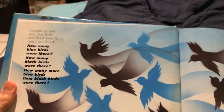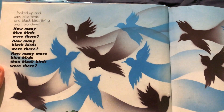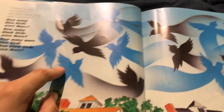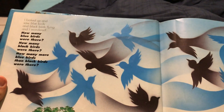Wow, this book teaches us math! I looked up and saw bluebirds and blackbirds flying, and I wondered how many bluebirds were there. Let's count: one, two, three, four, five, six, seven, eight, nine. Nine bluebirds.